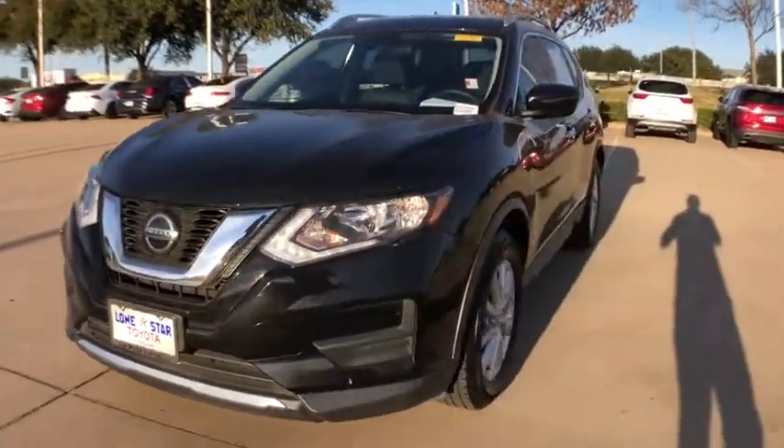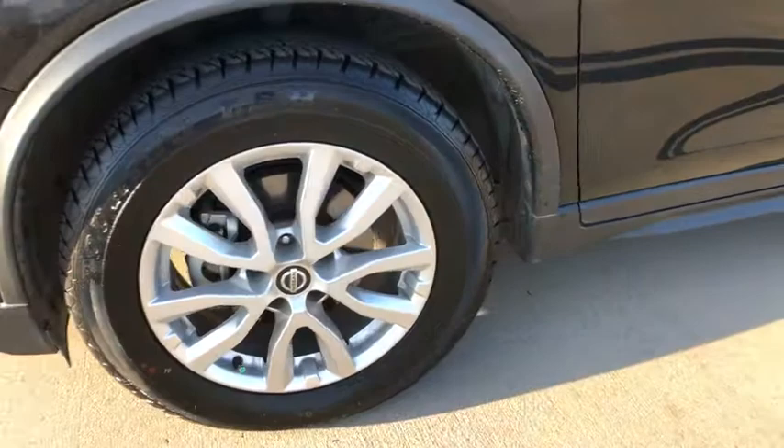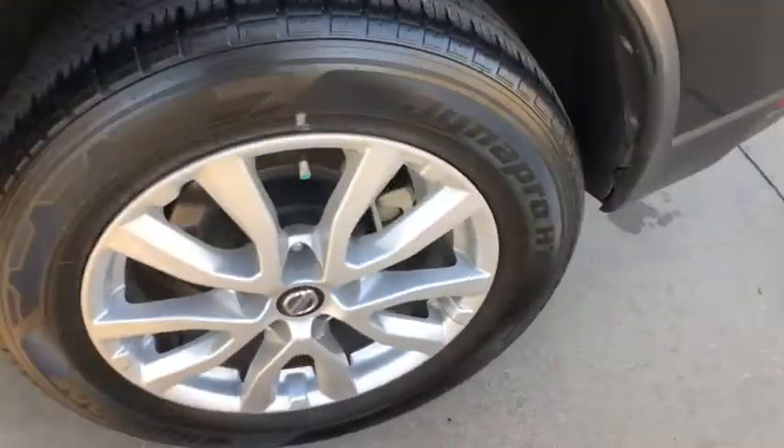power liftgate, dual airbags, alloy wheels, power steering, four-wheel disc brakes, center armrest, electronic stability control, CD player, power windows,